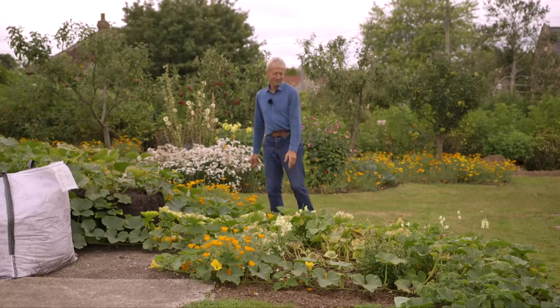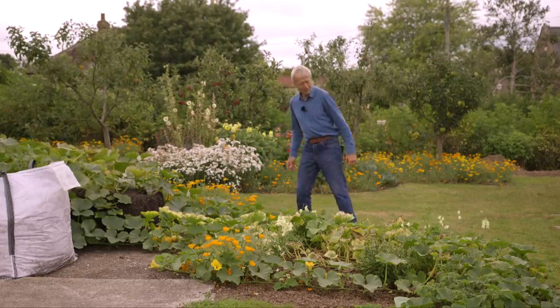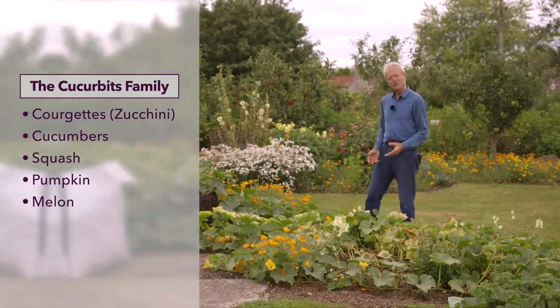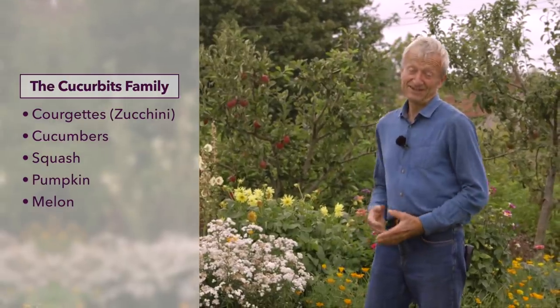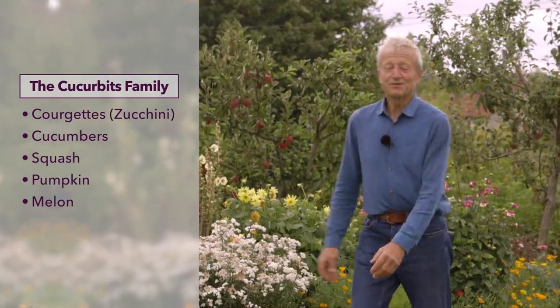For example, a classic one is mildew on courgettes, cucumbers — everything cucurbits in the summer — powdery mildew. In my experience and opinion, from what I see, it's not the end of the world. It's a natural sequence of events: plants getting older, losing their older leaves.